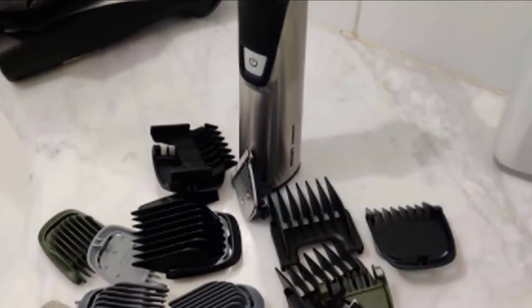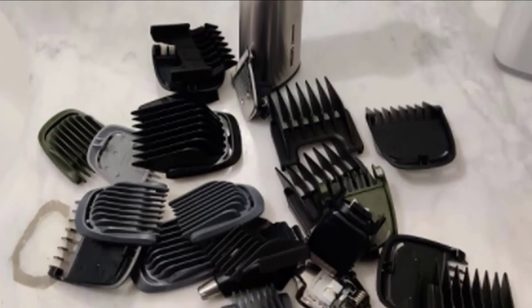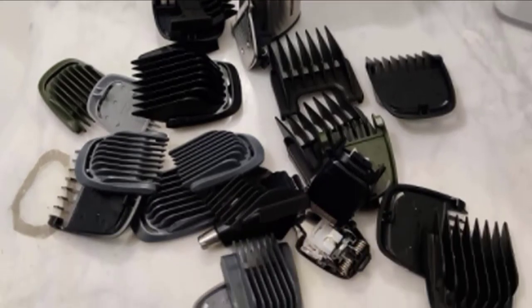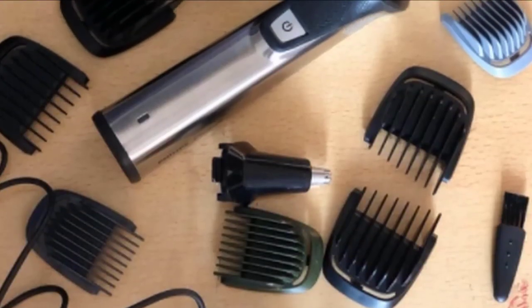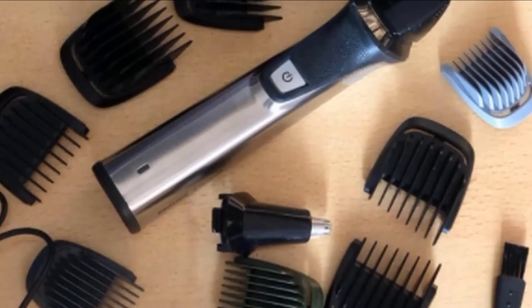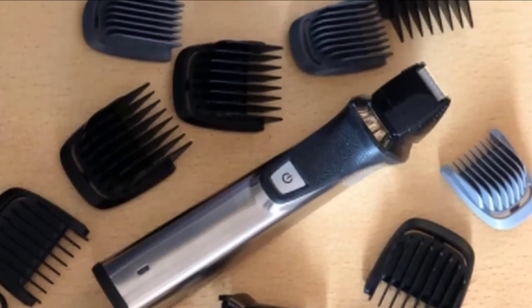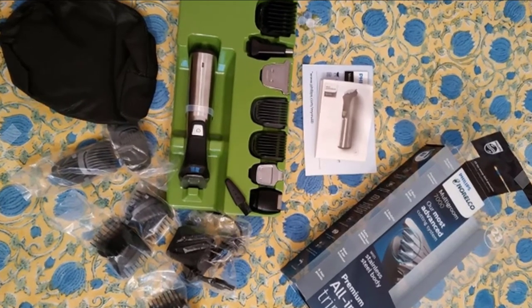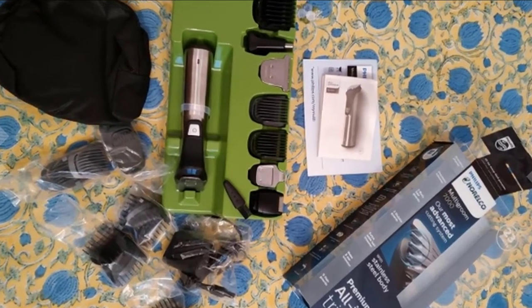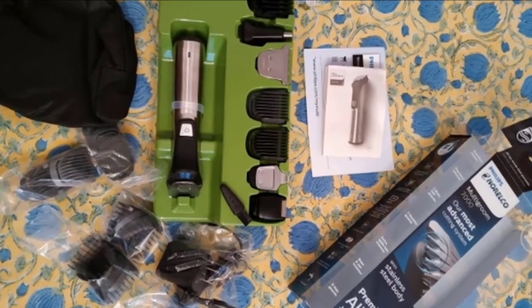Something else you'll notice right away is how well-tuned the power is on this machine. The MG7750 doesn't fear long beards but is still soft enough to do detailed trims with the right guard, of course. This electric razor includes a ton of comb attachments allowing for a bevy of precision length settings. There's also the foil shaver for cleaner lines, the nose and ear trimmer to clean up those tough, hard-to-reach spots, and an extra-wide hair trimmer to cut your hair.